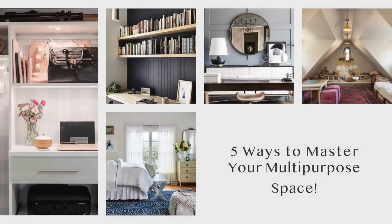Do you have an office or guest bedroom you just can't get right? Well, you're not alone. So many people are struggling with this because a lot of people are still working from home. It's a difficult one, but in today's video, I'm going to tell you how to do just that. I'm sharing five tips on how to master a multi-purpose room.